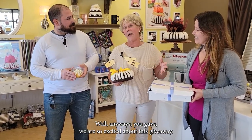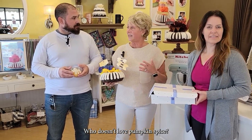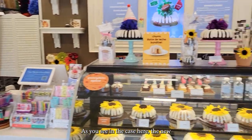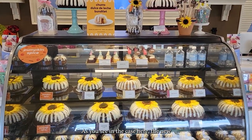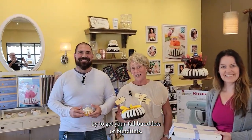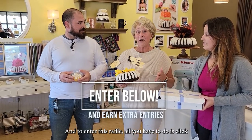We are so excited about this giveaway! Who doesn't love pumpkin spice and all the fall things? As you can see in the case here, the new fall flavors are in. Stop on by to get your fall buntlets or buntinis.